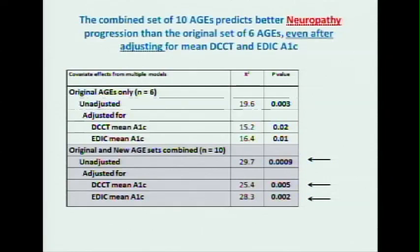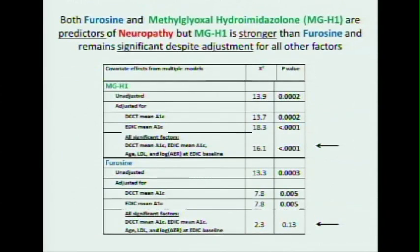For neuropathy, the whole set predicts the risk of progression at least as well if not better than the original set. What emerged from backward elimination were furosine and methylglyoxal hydroimidazolone, meaning that the methylglyoxal modification may be very important for the progression of neuropathy. Even when we adjusted for all significant factors, it remained positive except for furosine — so methylglyoxal hydroimidazolone is a better predictor of progression of neuropathy than furosine.